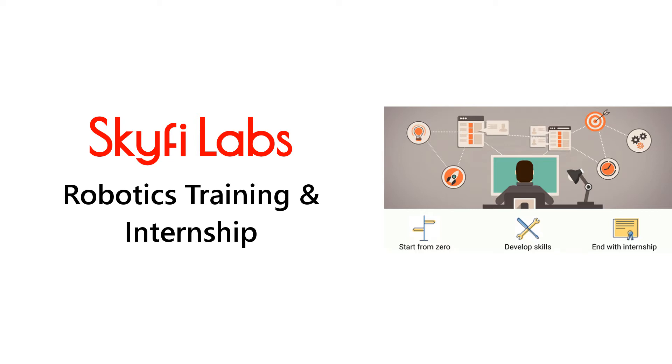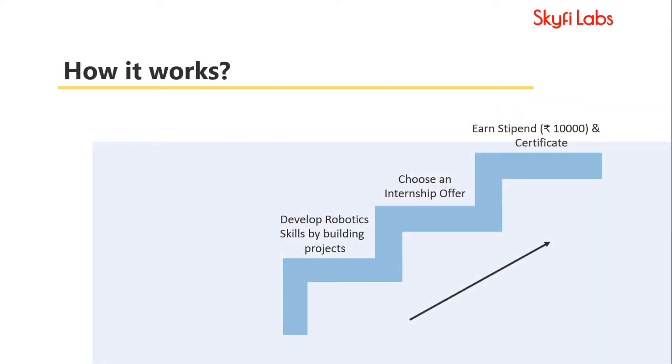In this training and internship program, you will start from zero and end with an internship experience, which will actually pay you. Here is how it works.